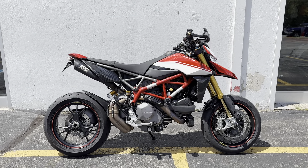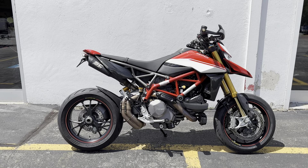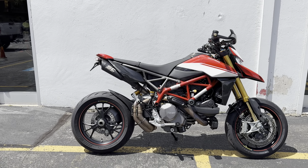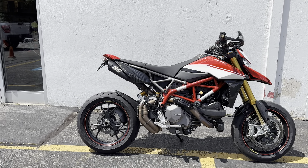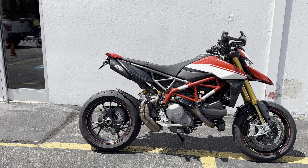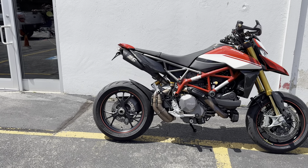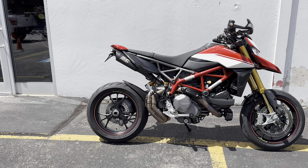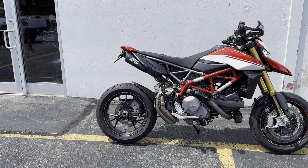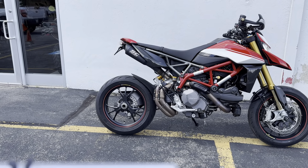Today we have a 2020 Ducati Hypermotard 950. It has only 7,000 miles and all service records. Included are a Corbin seat, all stock take-off parts, SC Project slip-ons, EvoTek engine guard, oil cooler guard, EvoTek frame sliders and front axle sliders, EvoTek tidy tail, carbon fiber tank panel, radiator fairings, exhaust fairings, and gold accessories.